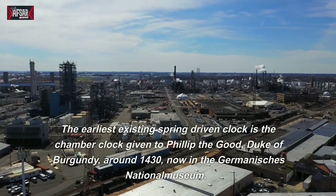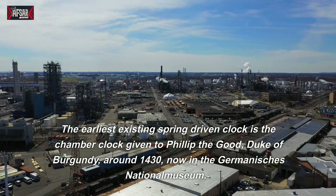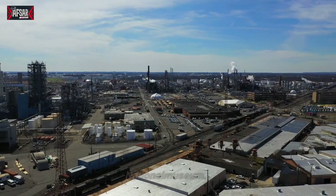The earliest existing spring-driven clock is the chamber clock given to Philip the Good, Duke of Burgundy, around 1430, now in the Germanisches National Museum.